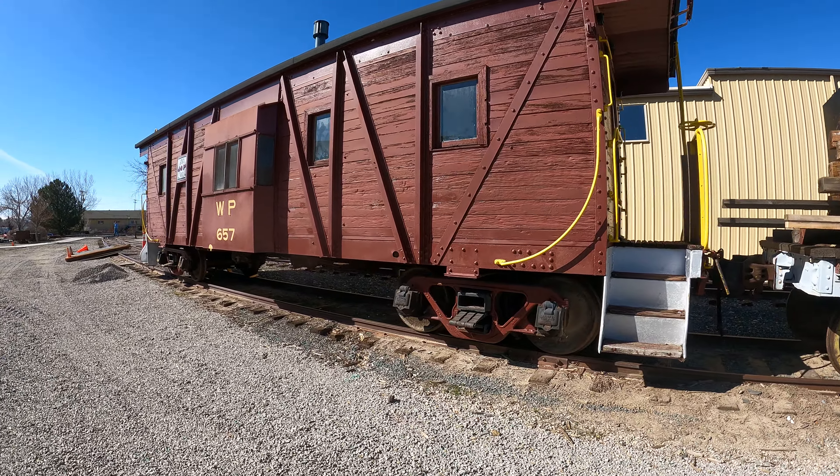Here's a nice caboose in good condition. WP-657, Western Pacific, Feather River Route. It's like a tongue twister — I keep pronouncing it wrong.